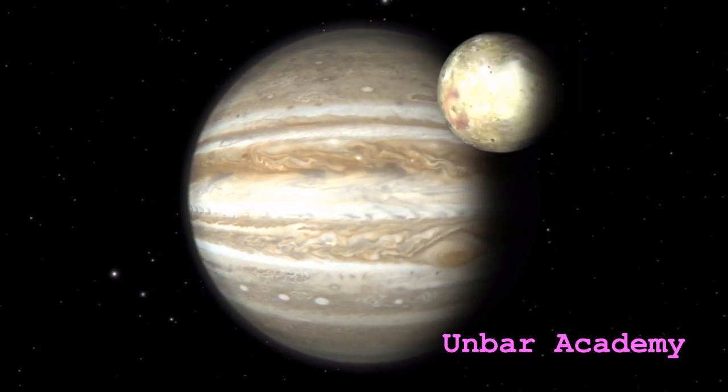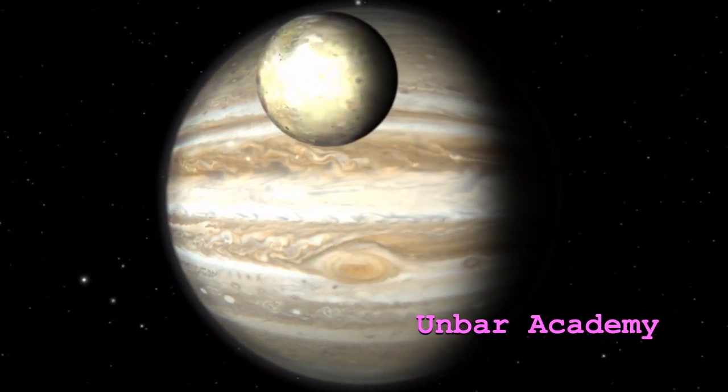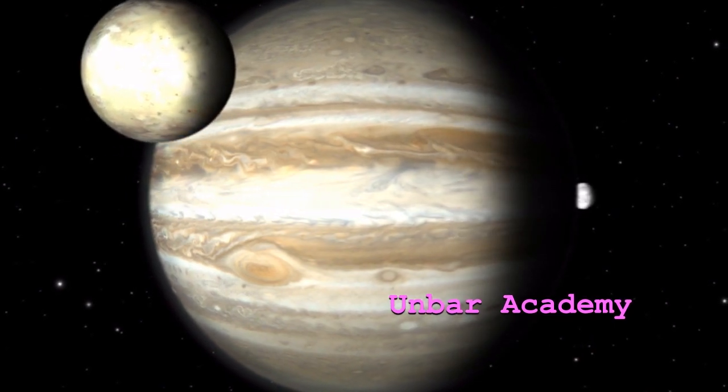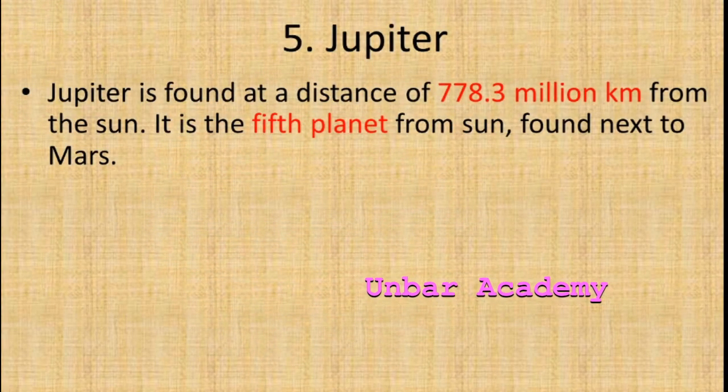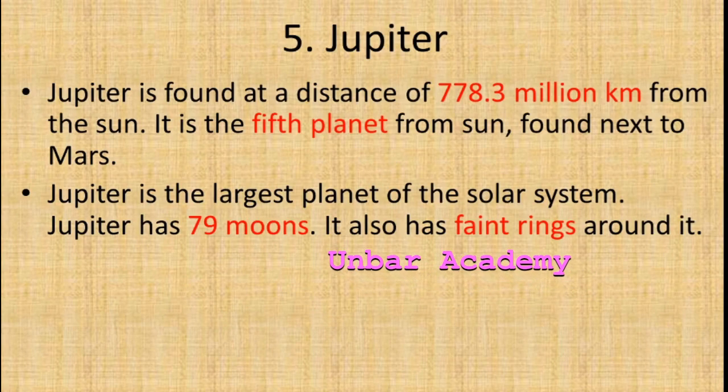Jupiter is a mysterious planet. Jupiter is found at a distance of 778.3 million km from the sun. It is the fifth planet from the sun, found next to Mars. It is the largest planet in the solar system.